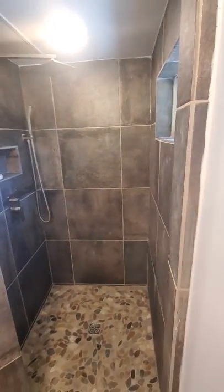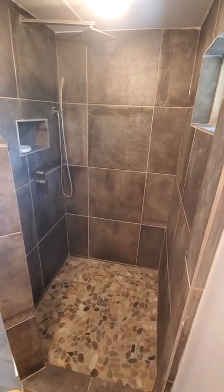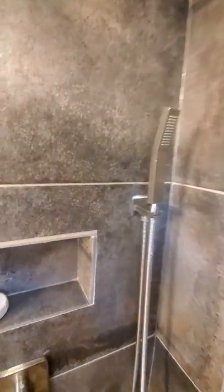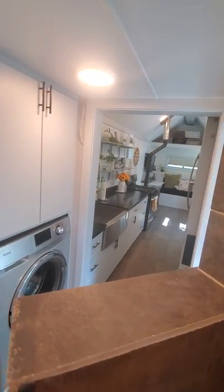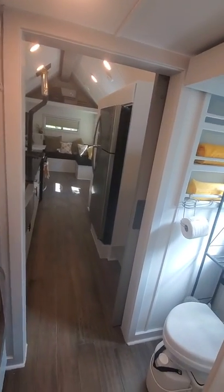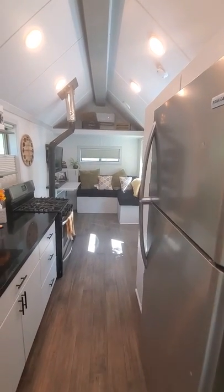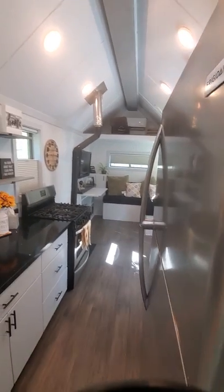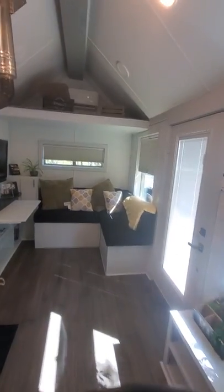And here's the shower — a very nice tile shower. I am six feet tall and I do not hit the shower head. It is a rain shower head, very nice. This tiny home is also wired for solar panels and wired for surround sound if that interests you.